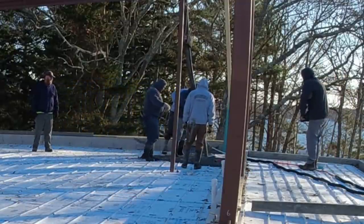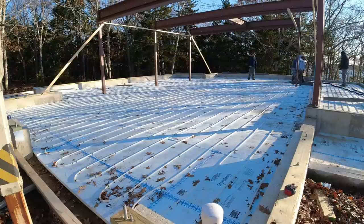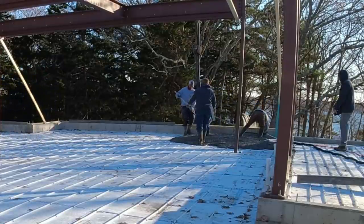This is a pretty common thing for us — showing up and having to take off some frost or some ice, or sometimes even a little bit of snow, and then get to the pour. That's just what we're doing. We've dealt with it for years and years and years, and we're going to deal with it again today and get this done.